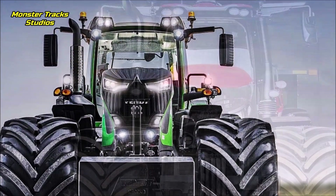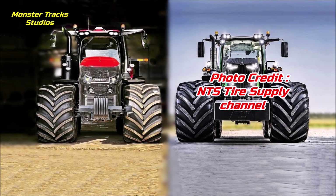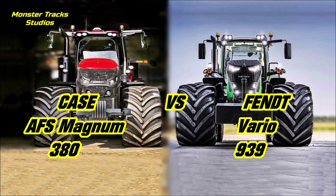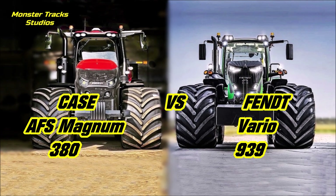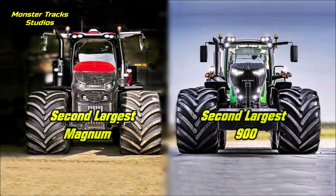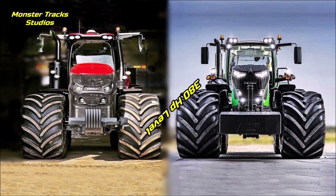Hello friends, welcome to a favorite comparison! In this video we have two beasts on the 380 horsepower level. From one side we have the brand new redesigned wheeled edition of the Case AFS 380 Magnum against the Fendt 939 Vario, which is also redesigned. Both tractors are the second largest models of their series and both compete on 380 horses.